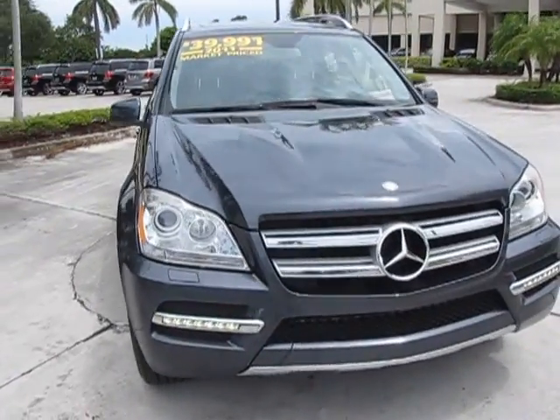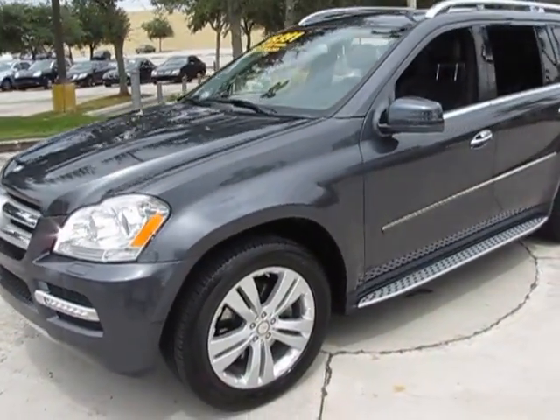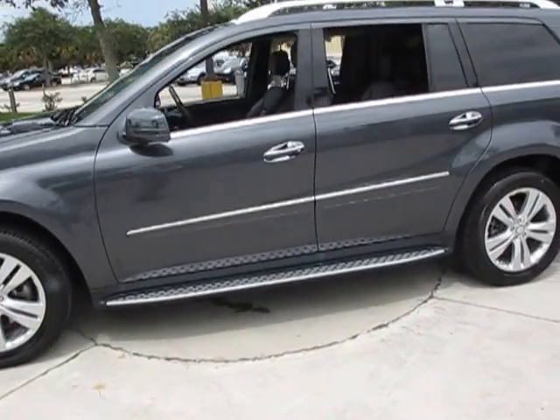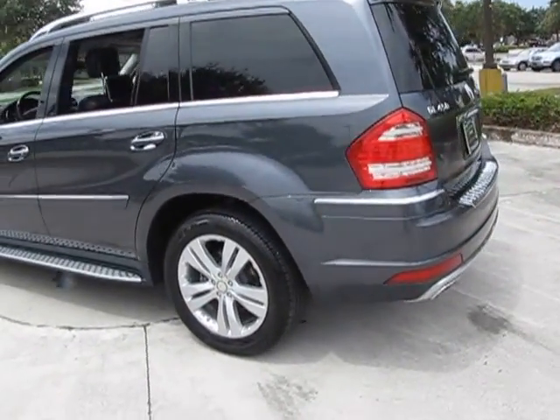This car is absolutely wonderful. This is a car that we had actually originally sold. We have done all the servicing and we have taken it back in here, and we'll re-offer it for sale. This car is a steel grey with black MB tex.